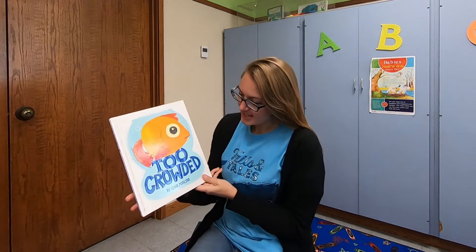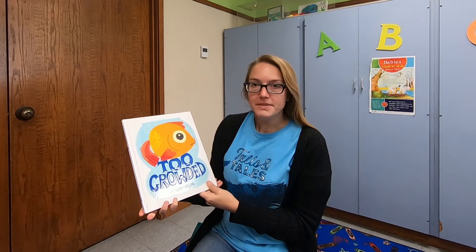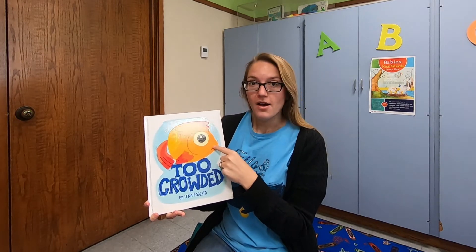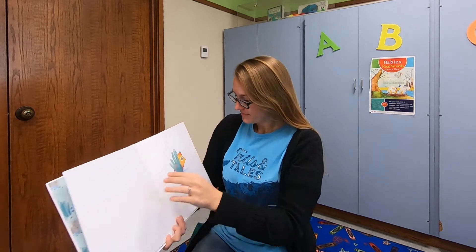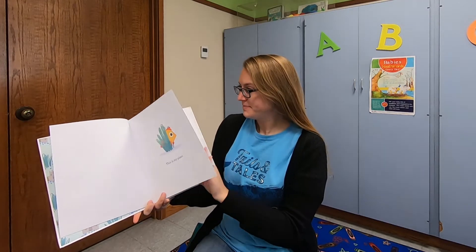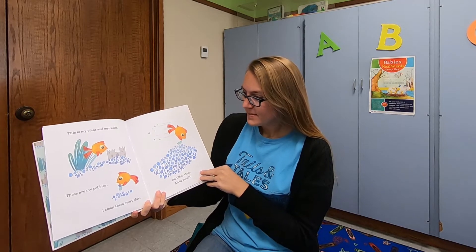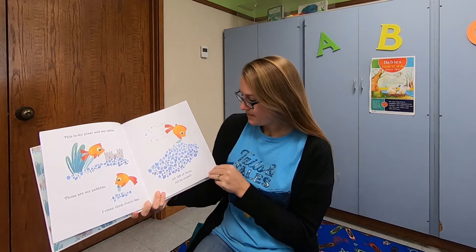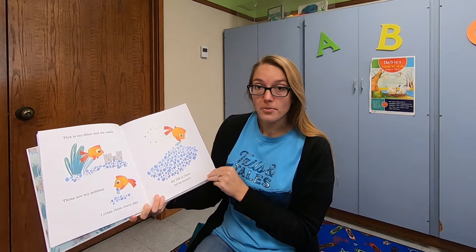Our story today is titled 'Too Crowded' by Lena Podesta. What do we have on the cover here? A fish. This is my plant. This is my plant and my castle. And these are my pebbles. I clean them every day. All 138 of them. All by myself.